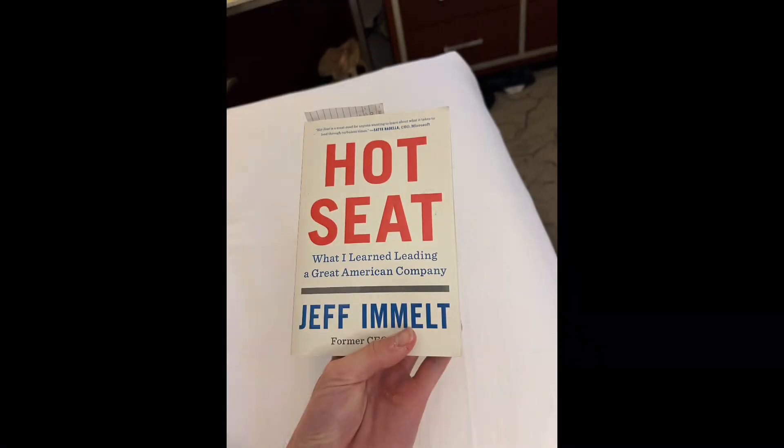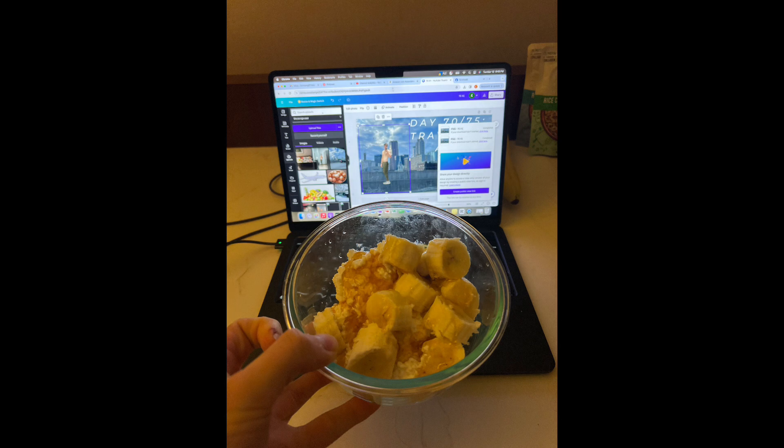Then I got my reading in for the night. After that, I edited my video and had some cottage cheese and banana because I was still a little hungry.